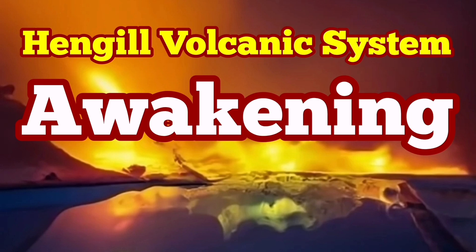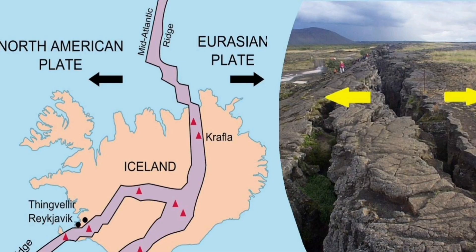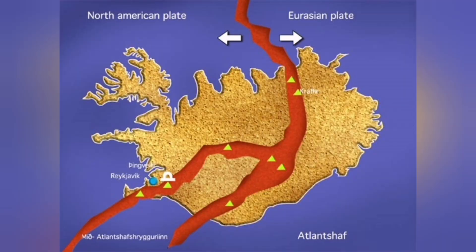There is a very common mistake according to which in Iceland we have the boundary between the American plate and the Eurasian plate. This is wrong. Because we have another plate — a less known plate between these two. It's a micro plate.